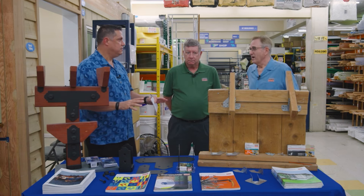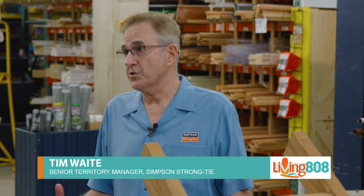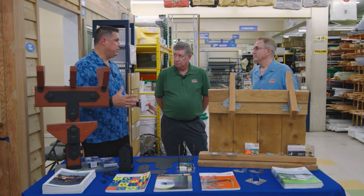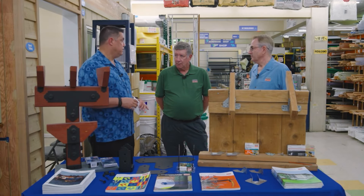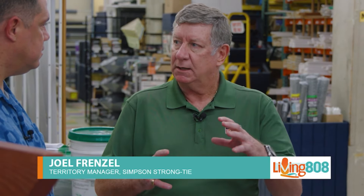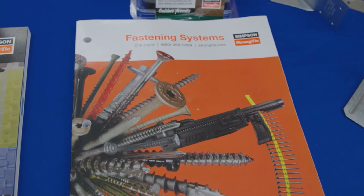Simpson Strong-Tie is a manufacturer of structural hardware, epoxies, and similar products — helping people design and build better structures. They're known for manufacturing connectors that hold buildings together: hurricane ties, column caps, hold-downs — basically connecting the roof all the way through a continuous load path down to the foundation.